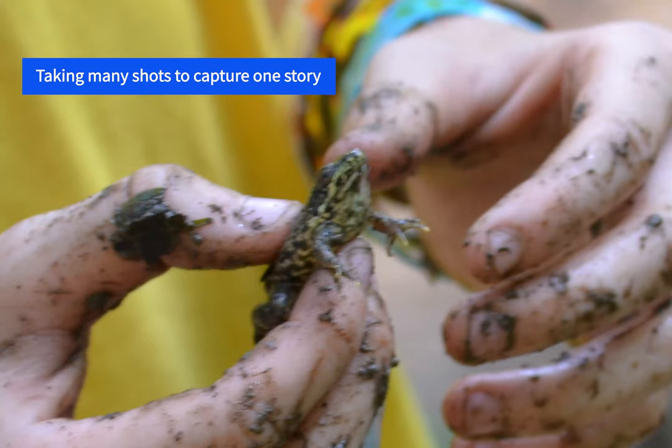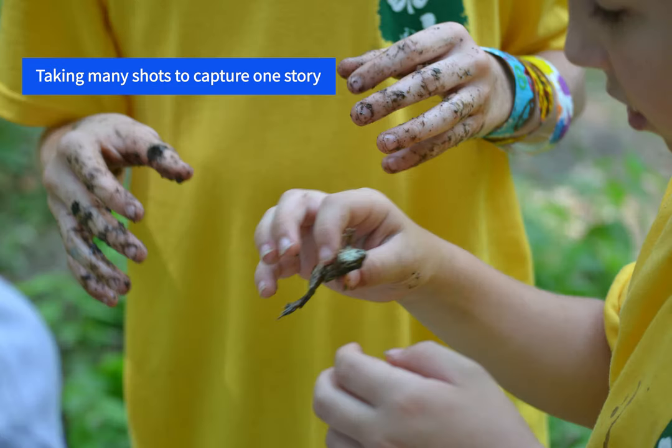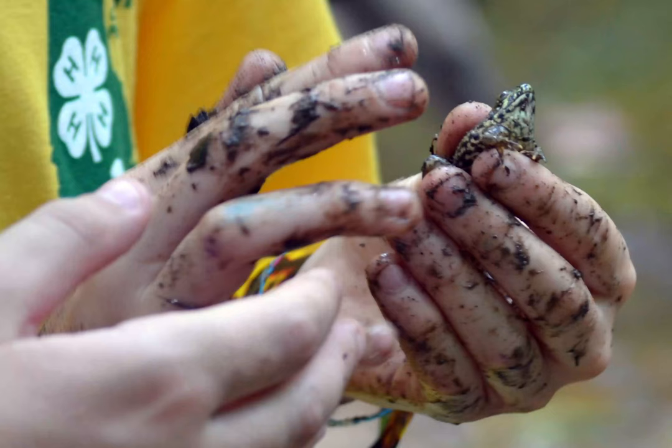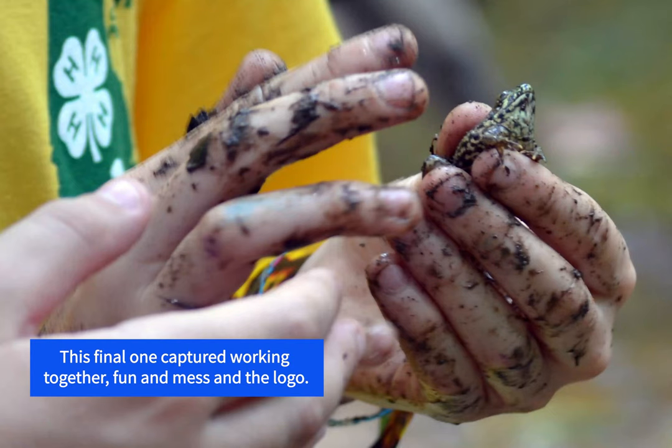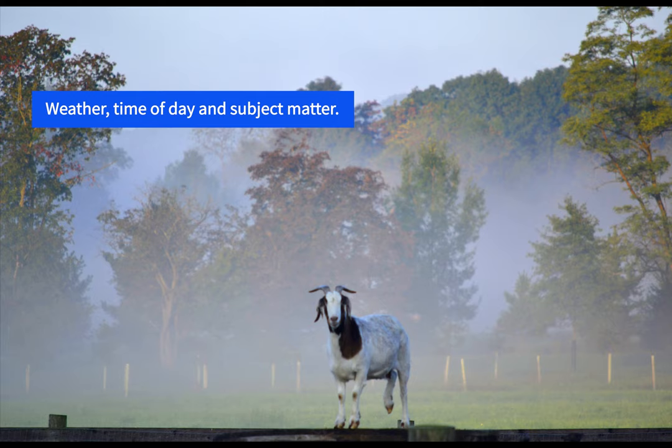It is a good idea to try a technique or two and practice them. Think about where you are in relationship to what you are trying to capture. What and where is the lighting source? Can you add more light to a subject if it needs it? Hold your breath when you take the shot so that there is not any extra movement to cause blurring. Use a tripod if necessary. Think about ways to capture the moment that is not expected. Practice is the key — don't be afraid to try something new.